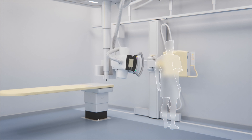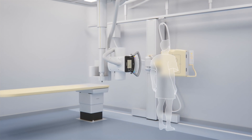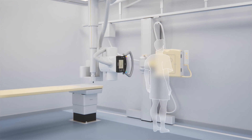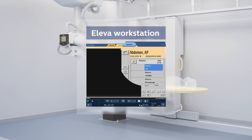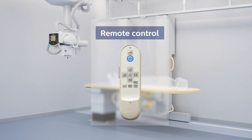the wall stand will move into a specific position along the rail and adjust to a predefined height. The ceiling suspension will automatically move and center to the wall stand at the programmed source to image distance. The ceiling suspension will also move over the table, adjusting to a programmed source to image distance.